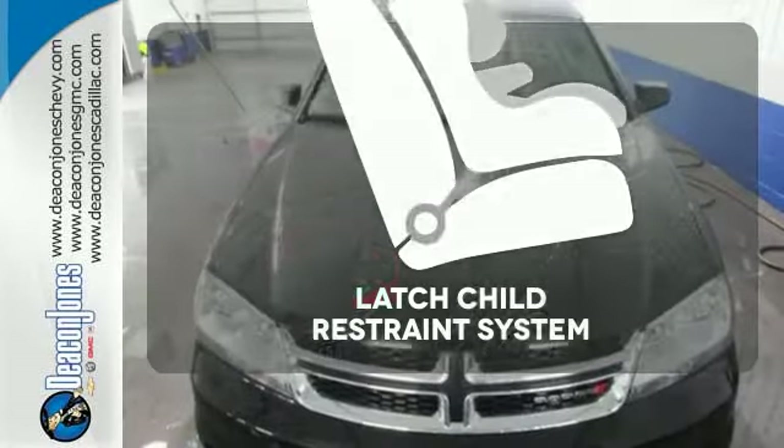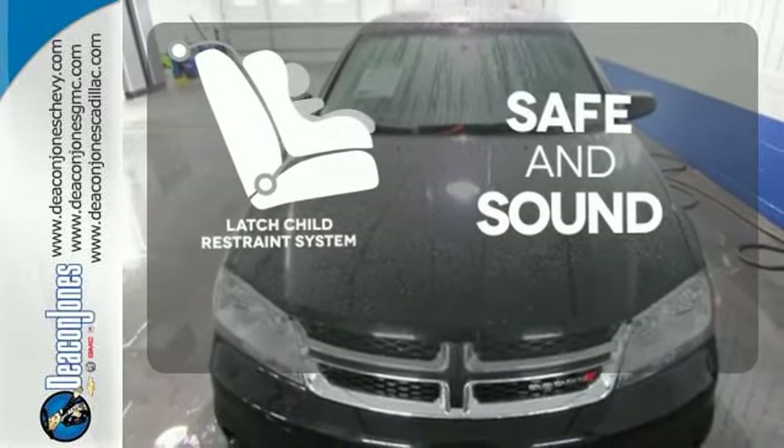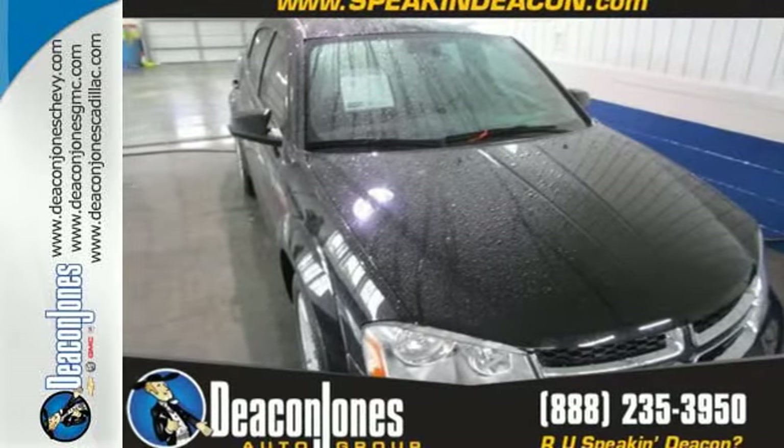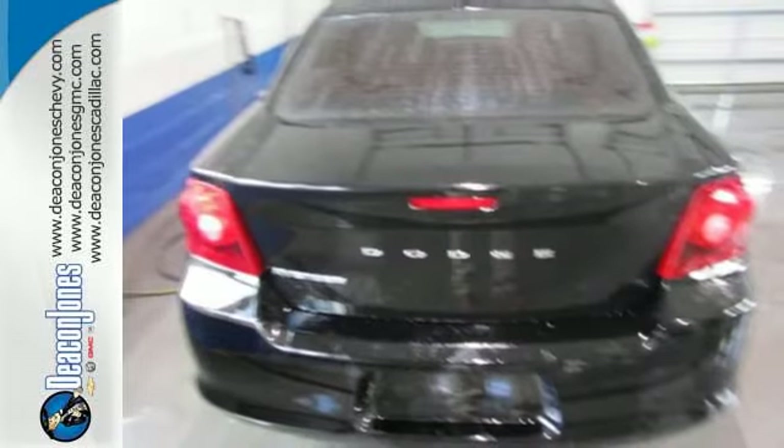Keep your most precious cargo safe with the LATCH Restraint System. The Avenger's craftsmanship is second to none. Come see this road-owning 2013 Dodge today.